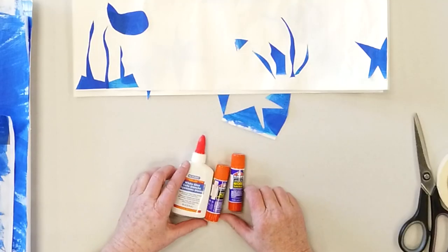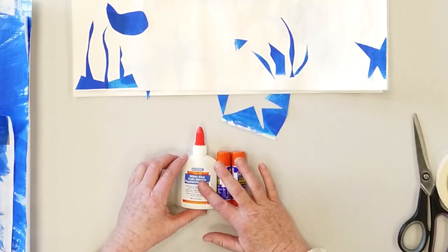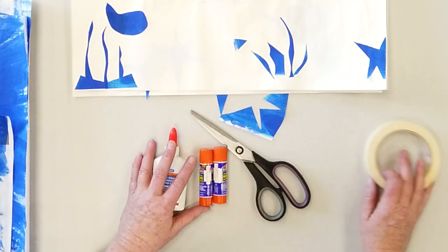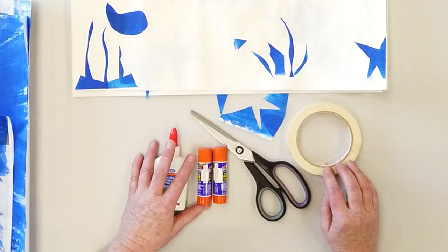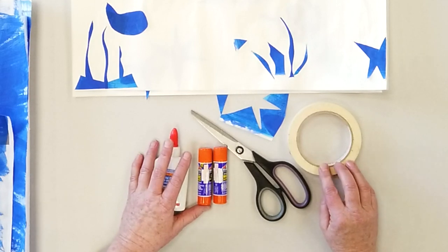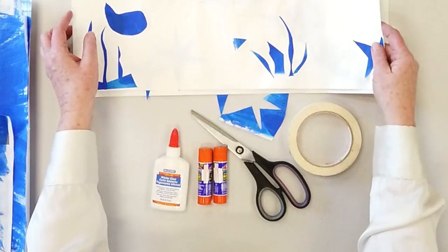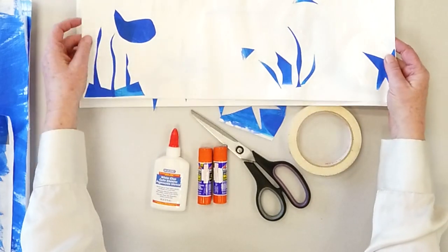For this, all you're really going to need — it's very simple — is a glue stick or just any kind of inexpensive glue, a pair of scissors, and perhaps even masking tape if you do want to put it on the wall. It's very fun to put these on the wall, or actually work even larger than the size that I've brought with me today.